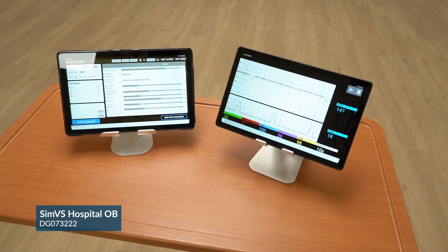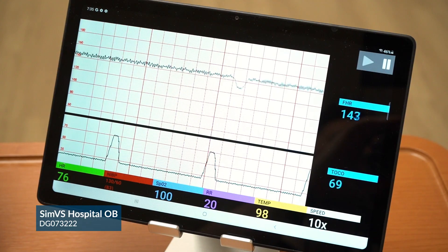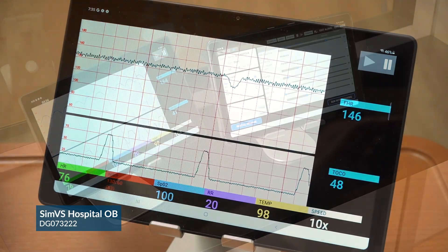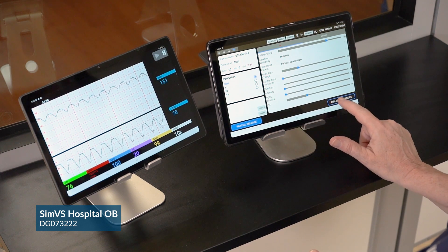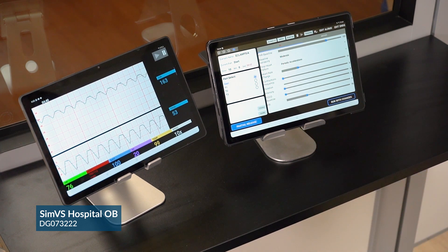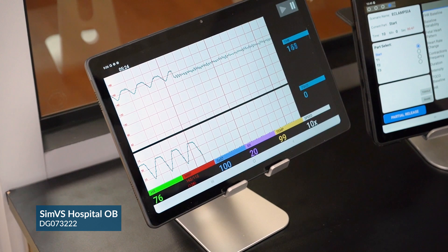DiMedical is proud to offer the SimVS Fetal Monitor, which has quickly become an essential component of OB training. Unlike real monitors, instructors can adjust fetal heart rates and uterine contractions in response to student interventions. The SimVS Fetal Monitor is just a fraction of the cost of a high-fidelity birthing mannequin.